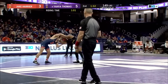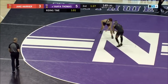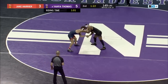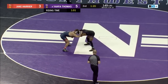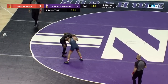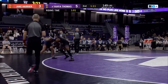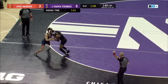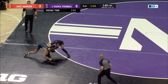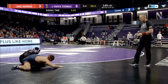His defense is great too, but definitely want to see him get into his shots here in the third period, not giving Harrier an opportunity to get back into this match. Now with 75 seconds remaining, the Wildcats need some team points. Yaya working a Russian tie, 2-on-1 on the edge, working Harrier out of bounds. He'll get another stall call there for a point — now 6-3, Yaya Thomas with a minute to play.